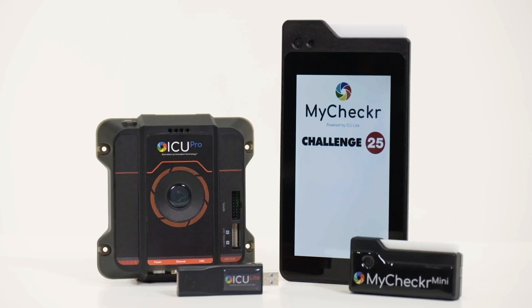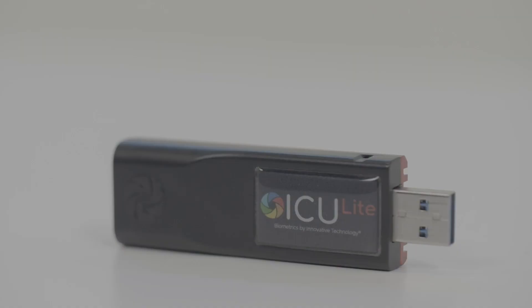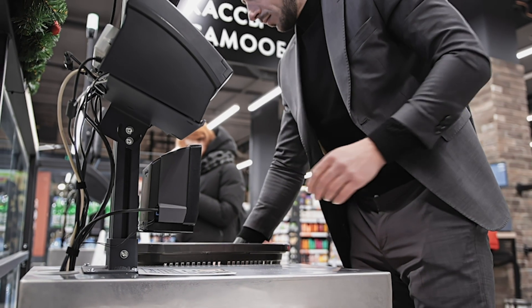The new Biometrics range from Innovative Technology brings exciting age estimation and access control solutions to customers around the world. ICU Light provides age estimation technology in a compact plug-in device. ICU Light works for any business that deals with age-restricted goods or services.